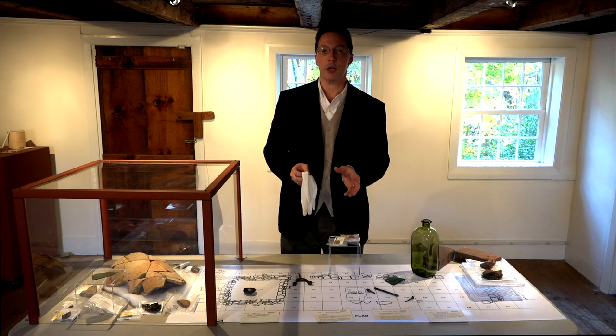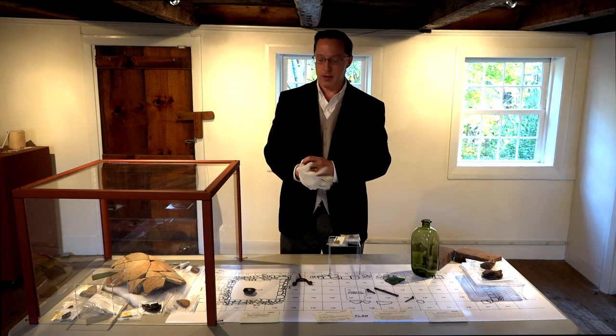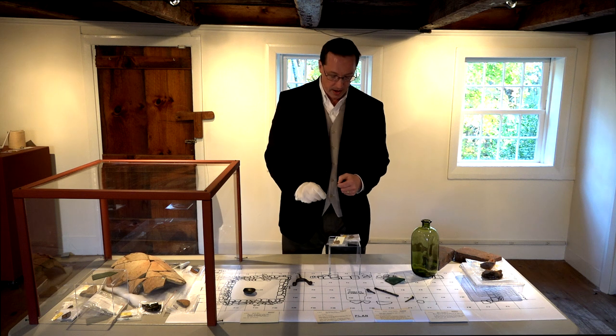So what we're going to look at is re-examining all of these pieces to discover what the house looked like, how it was used, and how the Alden family lived in it during their daily lives.